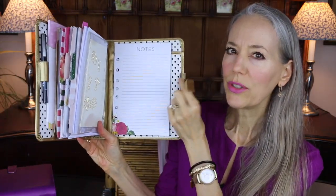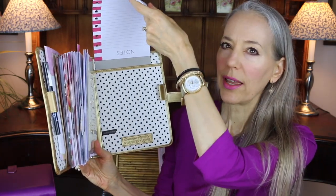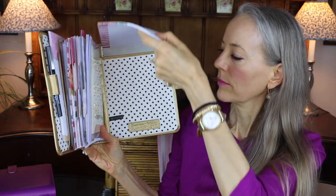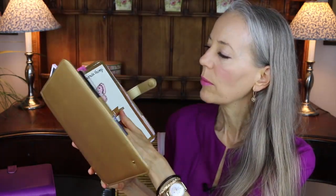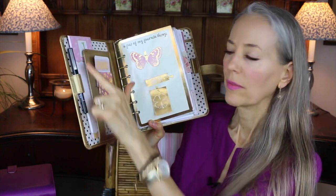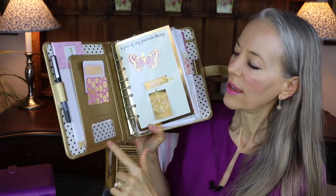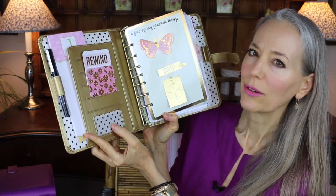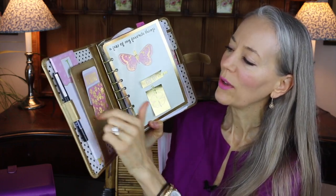Let's look inside — I'll start with the back. You have an elasticized pen loop that grows with whatever size pen or pencil you put in there, and a nice pocket for a pad of paper with the Franklin Covey logo. Up front there are a bunch of pockets: a slip pocket with my notepad, and five credit card slots. One is clear so you can put a photo in. I use them for fun inspirational things rather than credit cards.